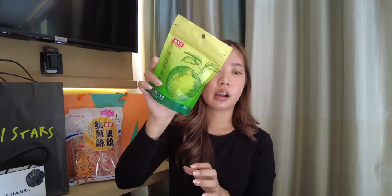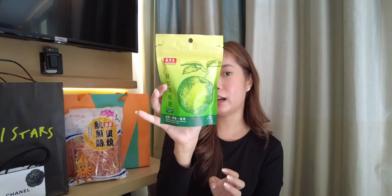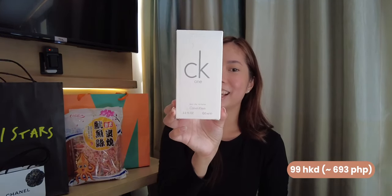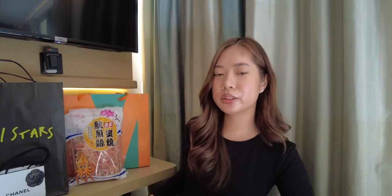The next one is more of a pasalubong. I met up with my cousin during this trip and she sent something for my tita. I thought I'd share it with you guys — this is great for sore throat and things like that. Then there's CK1 because it's a classic and a favorite of my tita. And there's also Old Town Coffee.